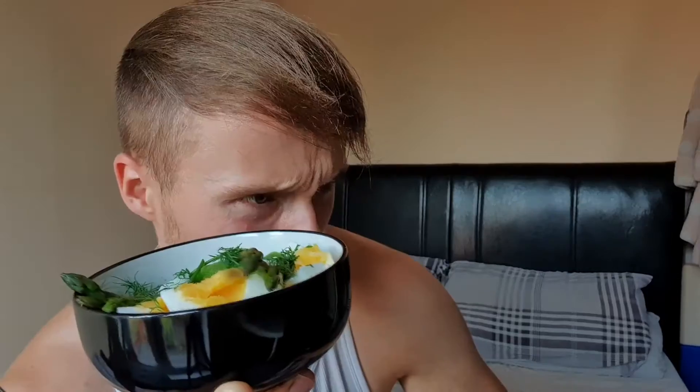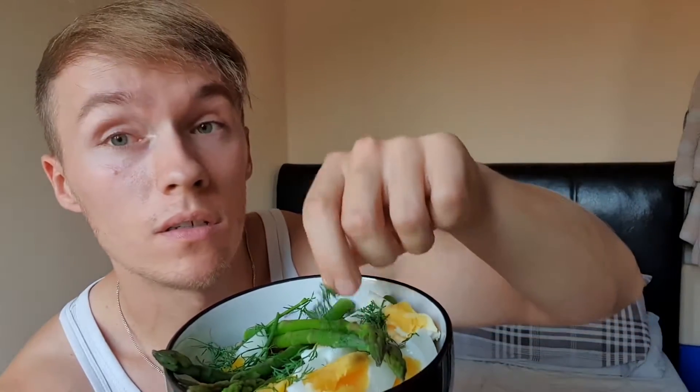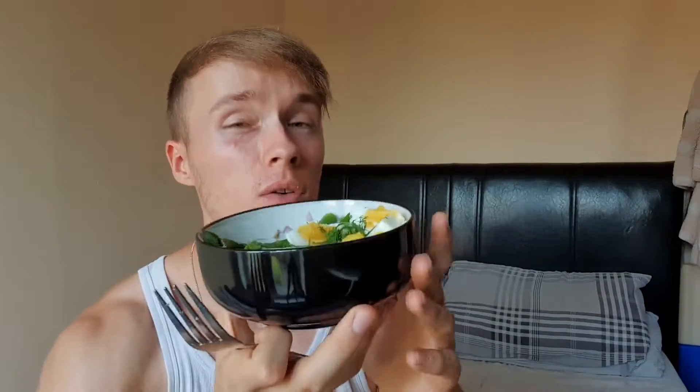Meal number five looks pretty good. We have two whole hard-boiled eggs, some asparagus, one can of tuna, a little bit of onion, salt and pepper, and some fresh dill. Really high in protein, really nutritious, low in calories — perfect as a post-workout meal or just a low-calorie, nutrient-dense meal. Highly recommend it.